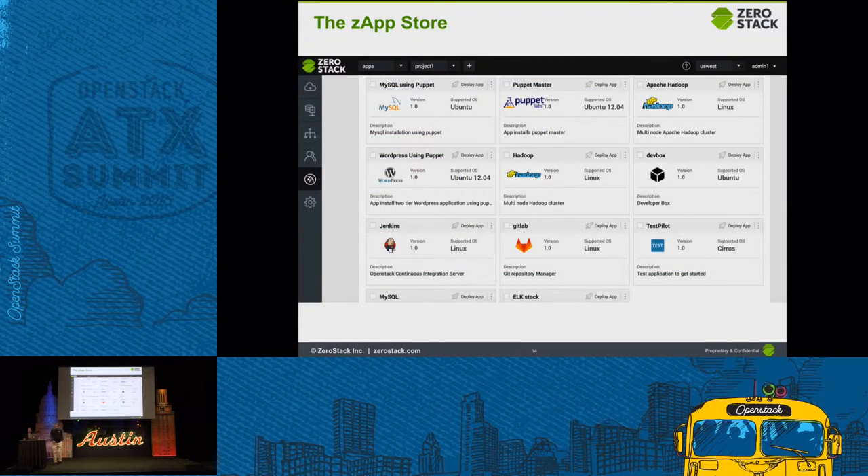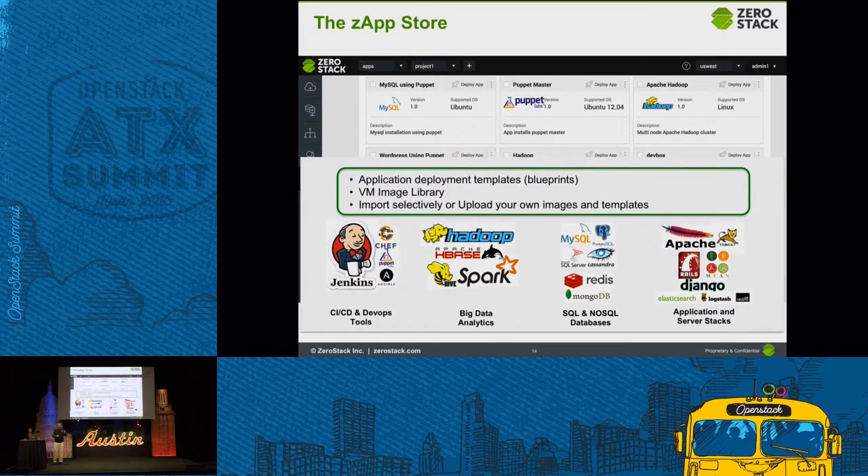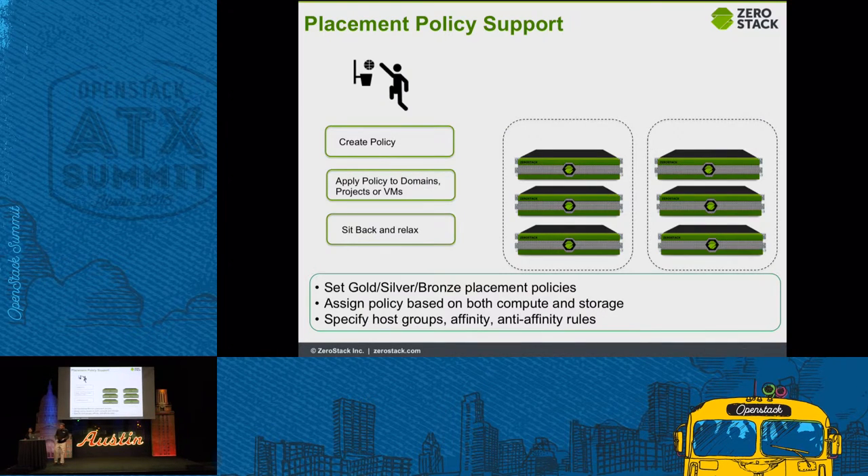The ZApp Store — this is a screenshot of the actual app store. The goal is to make it possible for customers to deploy applications very easily and quickly. This is not the only list; you've got all kinds of applications. We provide application templates and image templates; customers can upload their own templates or selectively download from our public app store. We support all types of application templates, whether you want to build a multinode Cassandra cluster, a multinode ELK stack, MongoDB, WordPress, or create your own dev box.